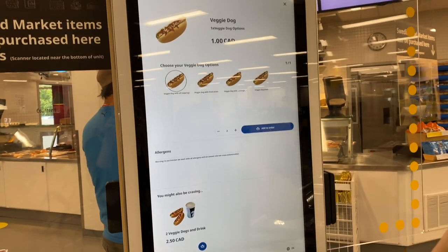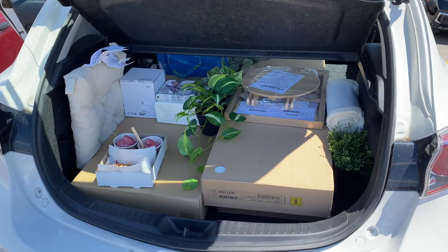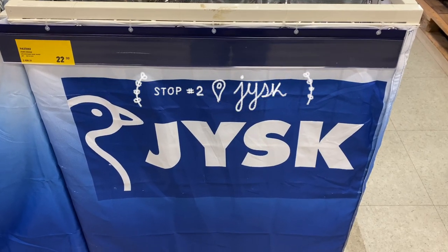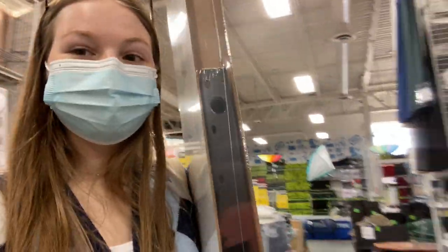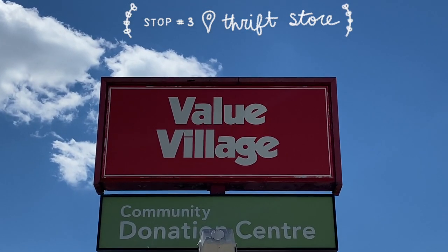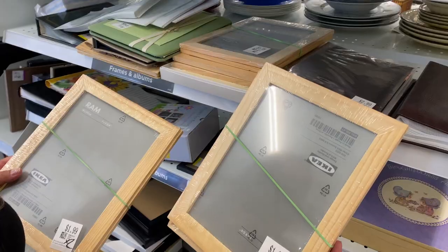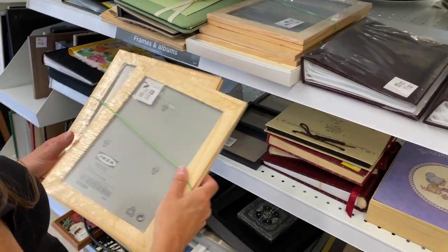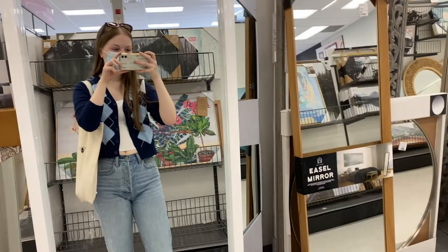We also ended up trying the veggie dogs and they were super good, so I definitely recommend those. At the next store I ended up just getting one thing — the wall shelf I needed for above my bed. Then we went to a thrift store where I found a cute little trinket dish and some frames, and the last thing I needed was a full-length mirror, so we went to Home Sense and I found two really cute ones.